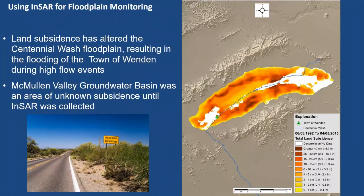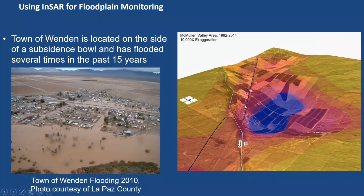Many people don't realize that subsidence can cause issues with floodplains. This is the McMullen Valley area. The green triangle in the southwest corner of the displacement map is the small farming community of Wendon, which has flooded several times due to subsidence. The blue line is Centennial Wash, which only flows during large rain events — and because of subsidence, this town now floods. You can see on the right side why: Centennial Wash flows through and water dumps down into the subsidence bowl, as seen in the 2010 aerial photo. The area has subsided several times in the past 15 years.